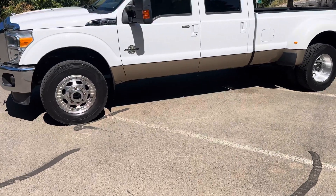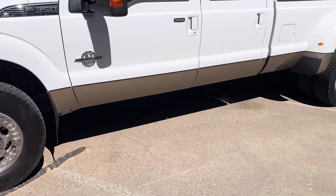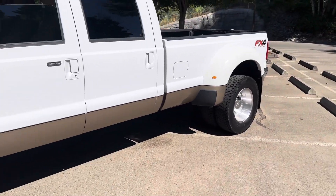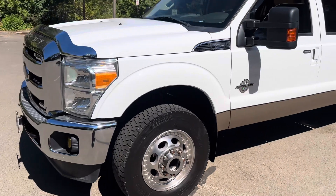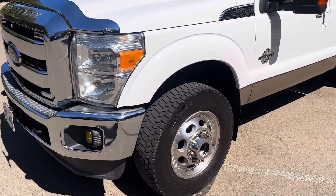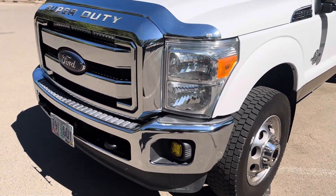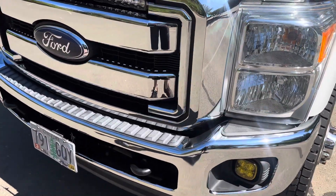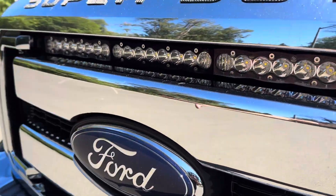It has semi-truck style wheels and tires — each tire is rated at 5,600 pounds, so good luck ever wearing them out. He towed his fifth wheel with this truck, and it has 37,000 original miles on a 2014 Lariat with tons of upgrades.